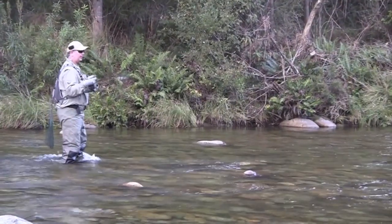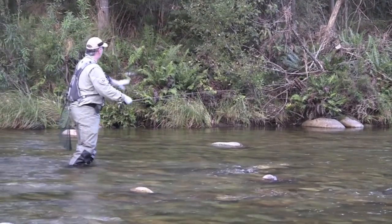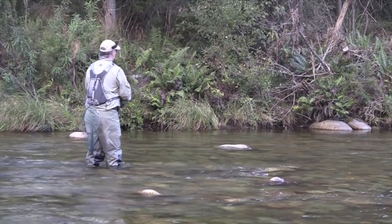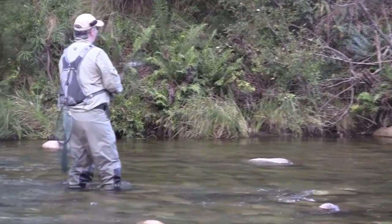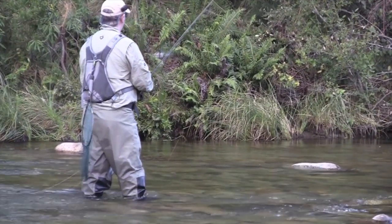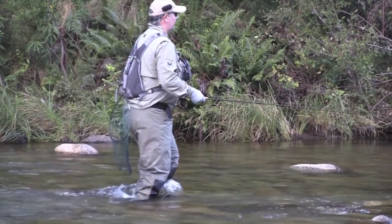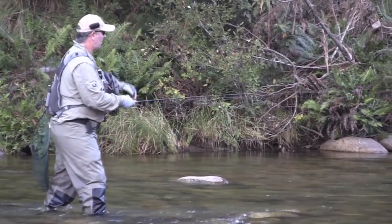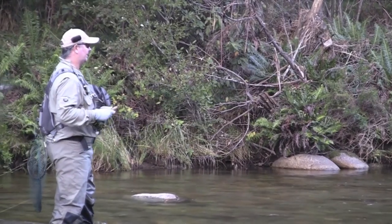Just some great little pockets of water, just slower moving in amongst this faster stuff, which can hold some fish — you just can't help but cast there. We've got some pools further up that I'm dying to get to, but as the sun's going down, let's hurry up and slow down. You've still got to take your time, but just got to make every cast count.